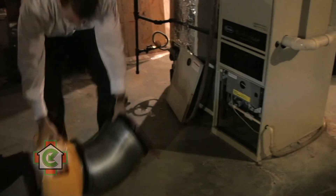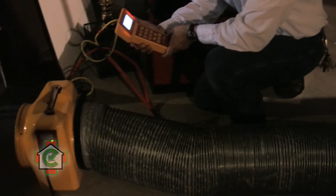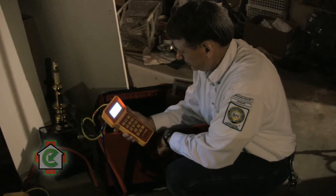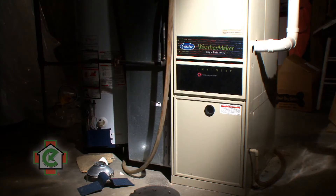We started by performing a load calculation on the home and conducting true flow testing, and as a result of that we were able to determine that this system is actually performing very efficiently and it is producing the heating and cooling that this home requires.